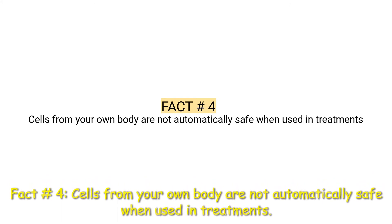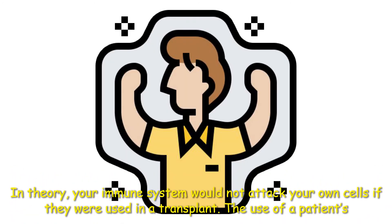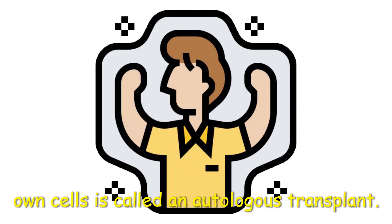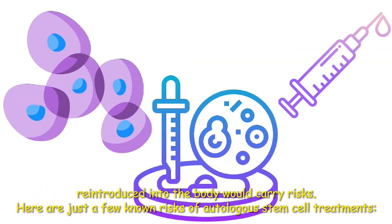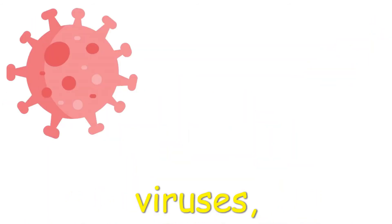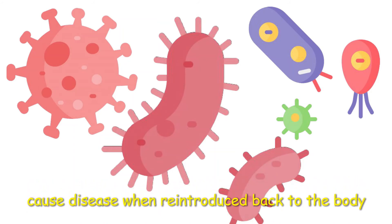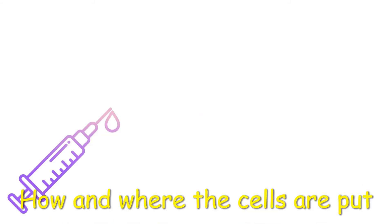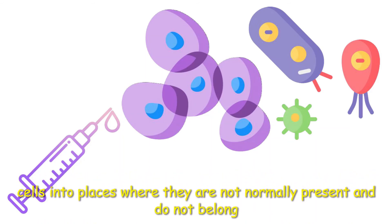Fact number four: Cells from your own body are not automatically safe when used in treatments. In theory, your immune system would not attack your own cells if they were used in a transplant — the use of a patient's own cells is called an autologous transplant. However, the processes by which the cells were acquired, grown, and then reintroduced into the body would carry risks. Here are just a few known risks: any time cells are removed from your body, there is a risk they may be contaminated with viruses, bacteria, or other pathogens that could cause disease when reintroduced. Manipulation of cells by a clinic may interfere with their normal function, including those that control cell growth. How and where the cells are put back into your body matters, and some clinics inject cells into places where they are not normally present and do not belong.